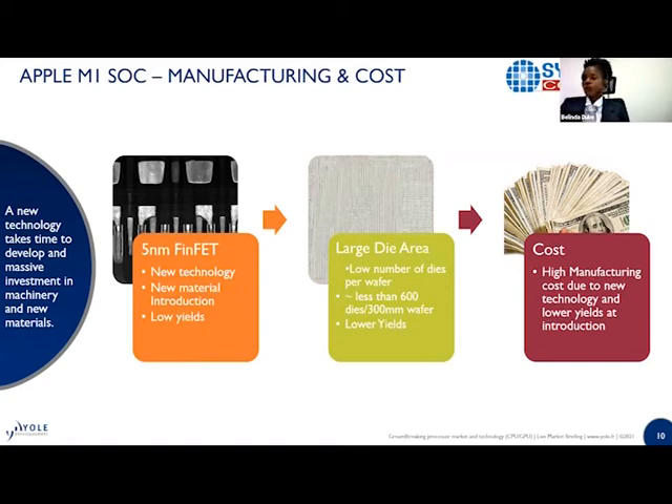The cost is high due to the new technology — the investment in equipment, sometimes in new clean rooms, the new expertise you have to hire, and the lower yields as you start processing this type of technology. You need to understand the costs involved when talking about 5 nanometer technology.